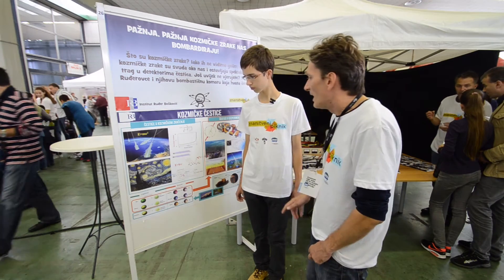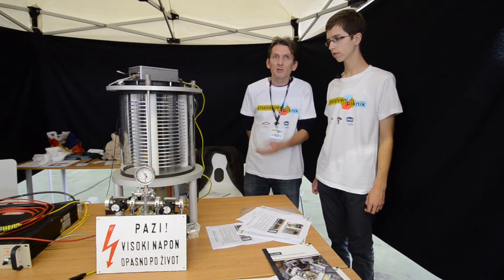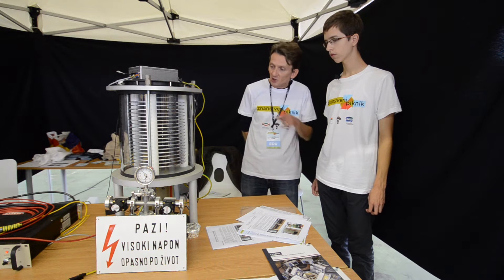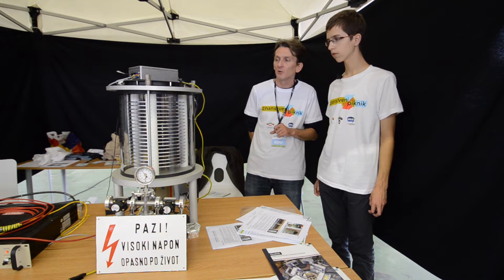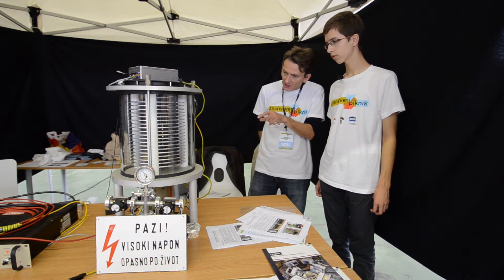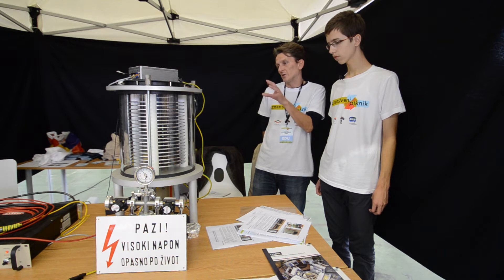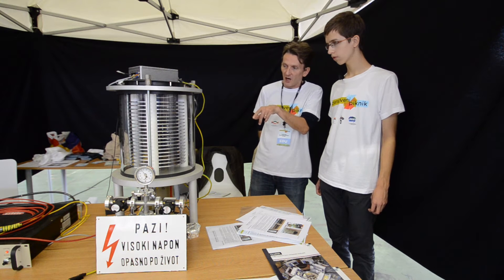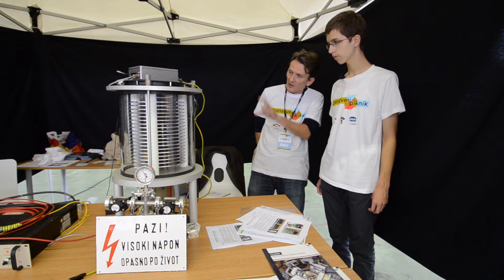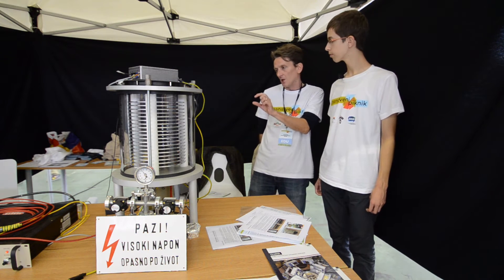Here we have a spark chamber. That's one detector for any type of charged particles, but in this very case it's now detecting the muons produced by cosmic rays in the upper parts of the atmosphere. The detector is filled with gas, in which charged particles ionize the atoms, and it's on high voltage — some 4 kilovolts. When charged particles are traveling, this ionization makes the path for sparks.